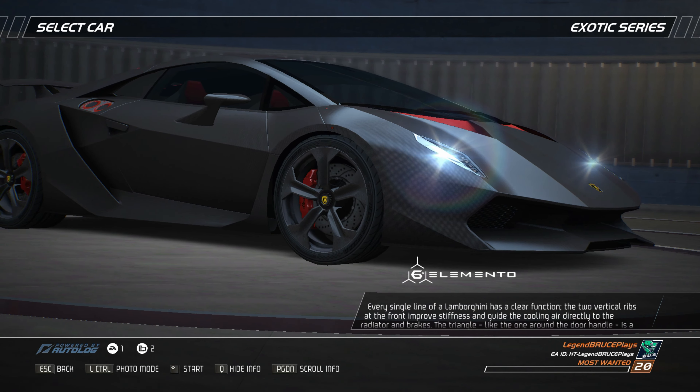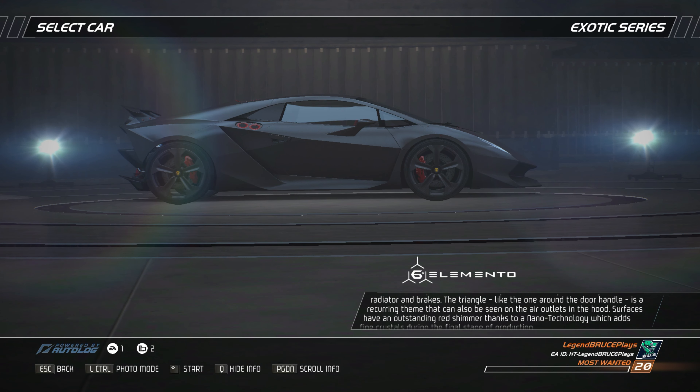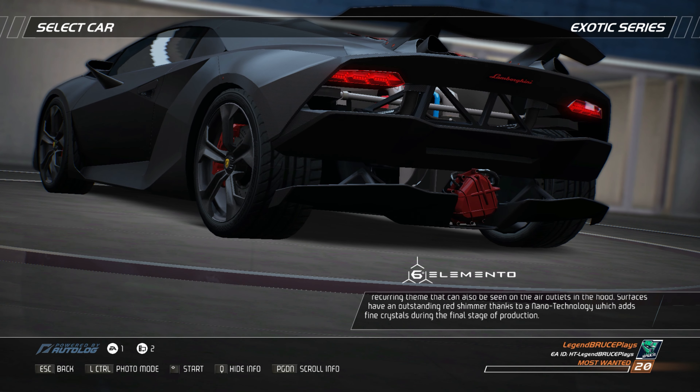Every single line of a Lamborghini has a clear function. The two vertical ribs at the front improve stiffness and guide the cooling air directly to the radiator and brakes. The triangle, like the one around the door handle, is a recurring theme that can also be seen on the air outlets in the hood. Surfaces have an outstanding red shimmer thanks to a nanotechnology which adds fine crystals during the final stage of production.